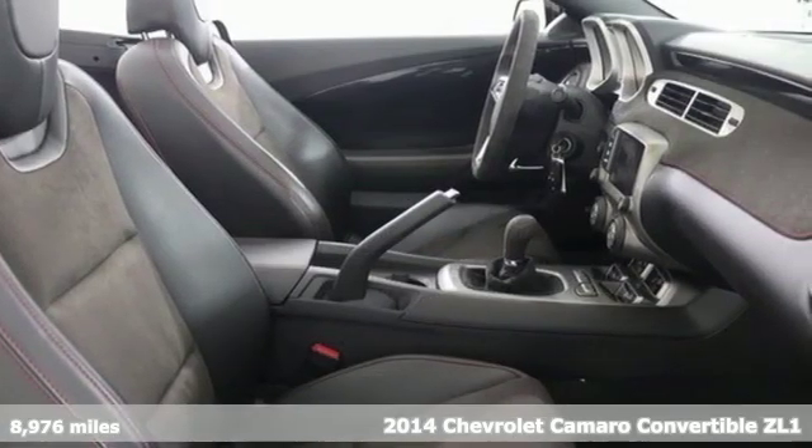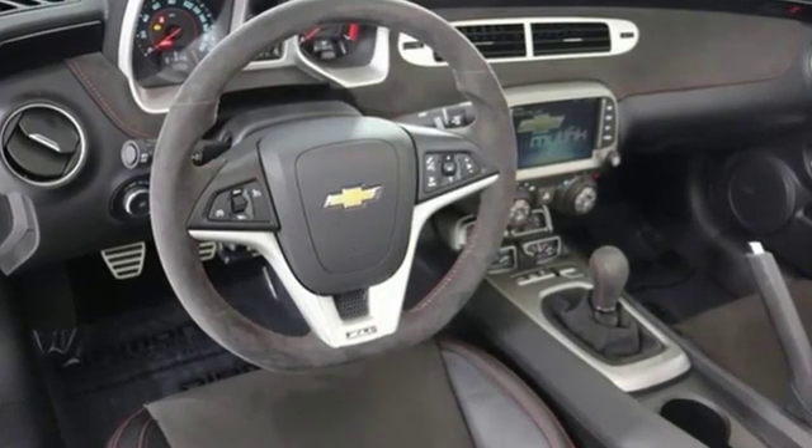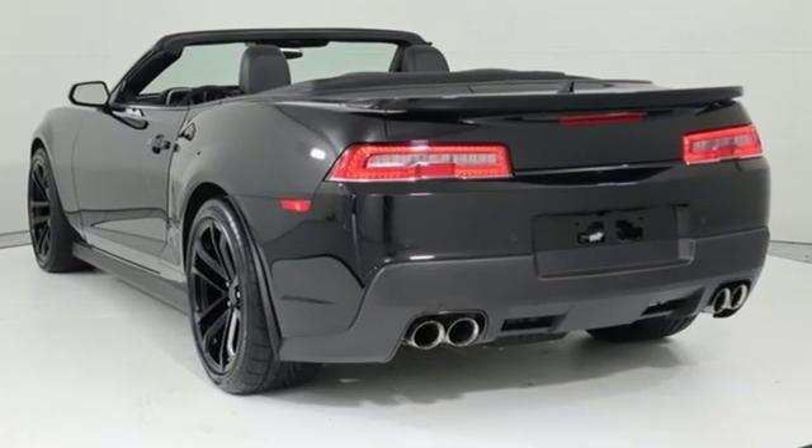Plus, it offers an exciting list of features: streaming audio, auto-dimming mirrors, front heated bucket seats, rear parking sensors, and wireless phone connectivity.